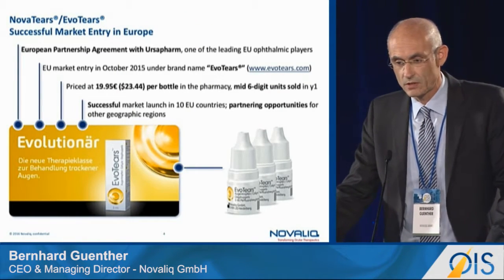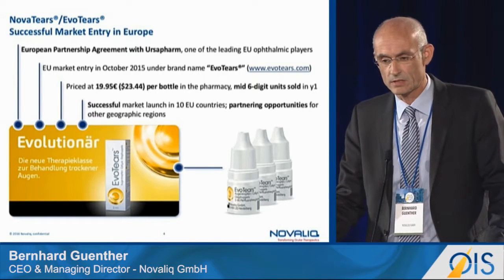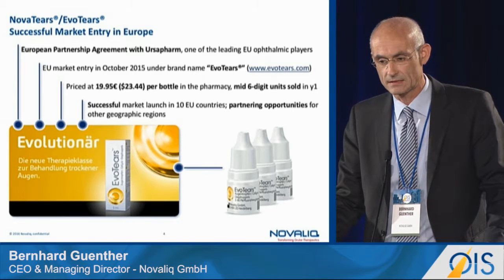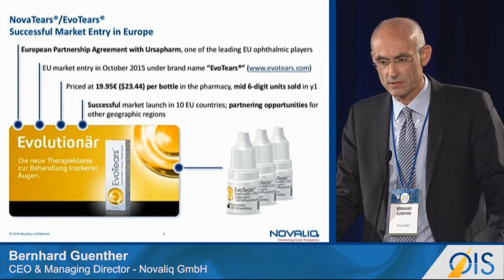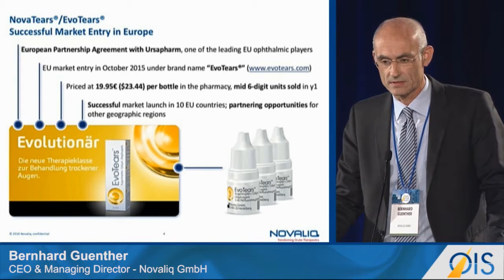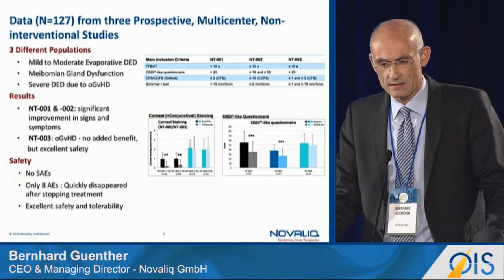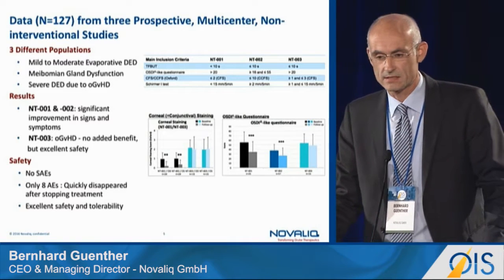It has been a very successful launch in Europe — more than 500,000 bottles sold in less than one year. The product is now launched in 10 countries, and our exclusive license partner is the number two player in Europe for eye drops, which is USA Pharma. This success is of course driven by very strong and convincing scientific data from prestigious dry eye groups.